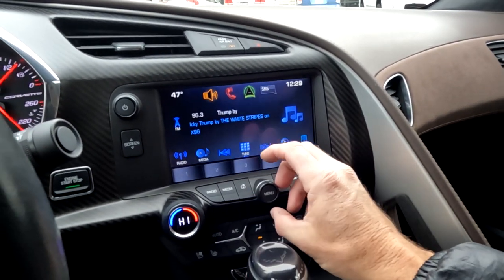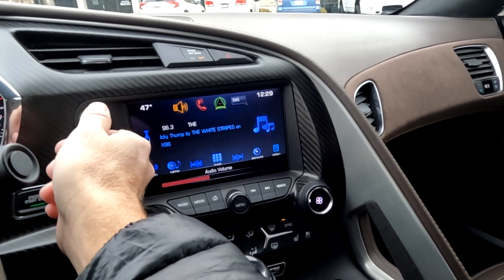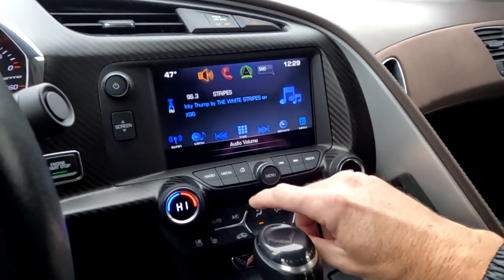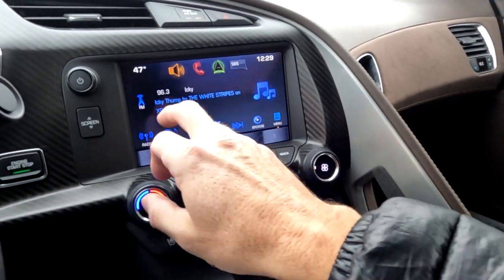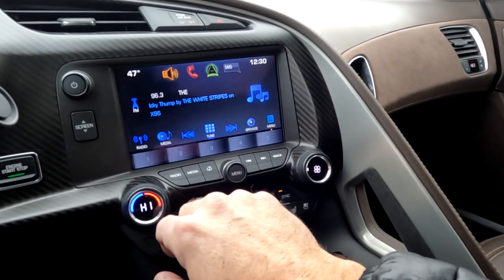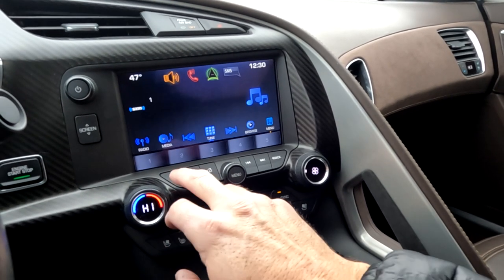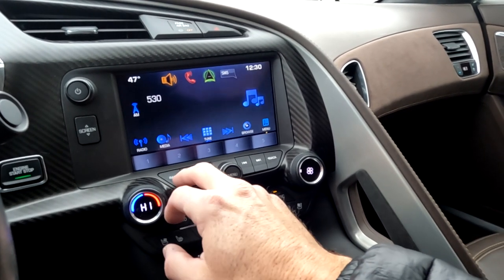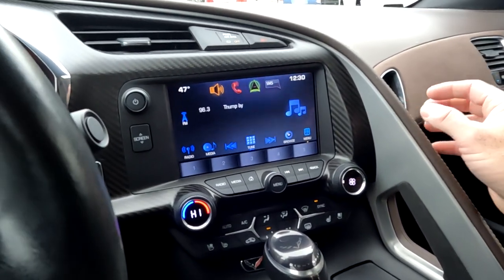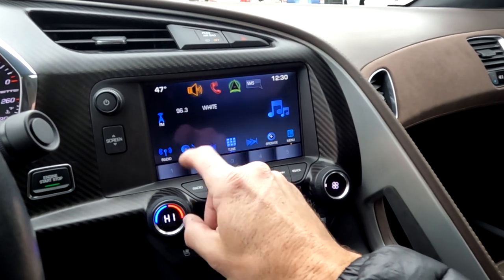Go ahead and turn that up a little bit so you can hear that. That sounds good, so we'll go ahead and turn it back down. You do have your buttons down here, but it's also a touch screen as you see here. We can jump over to media, of which there is none. And then as you continue to press radio, it will scroll through the band — so it's AM, FM, Sirius XM, and Bluetooth. And then you saw the USB feed there in the back.